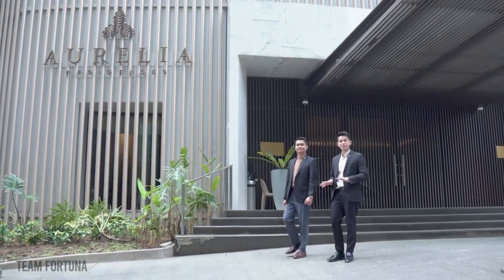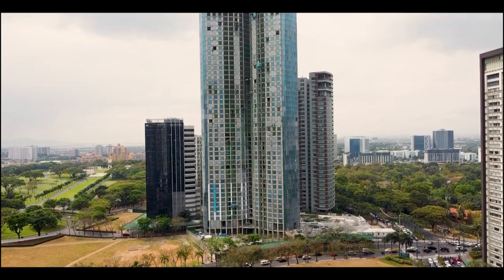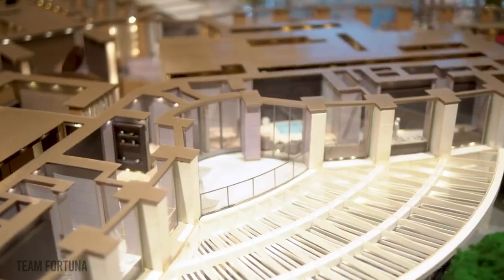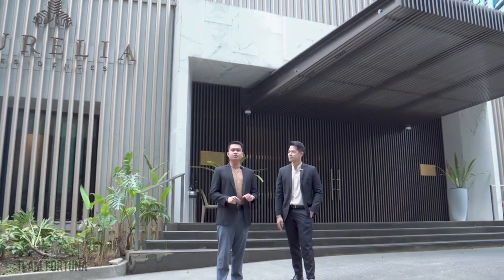Welcome to the show suite of Aurelia Residences. The actual project is located at McKinley Parkway, corner 21st Drive and 5th Avenue. Prepare to be captivated by the sheer elegance where luxury living is taken to a whole new level. Welcome to Aurelia Show Suite.